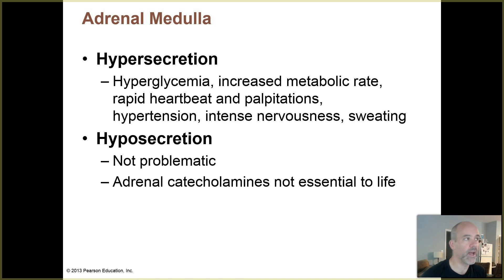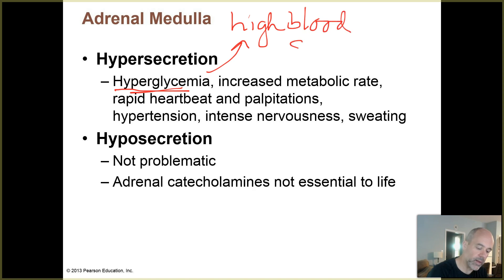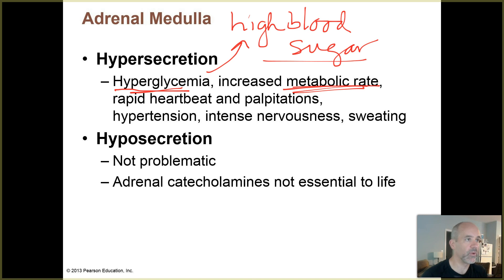What happens if you are a hyper secretor of adrenal medulla hormones - those catecholamines? Hyperglycemia - high blood sugar - makes sense because these hormones increase glucose levels in the bloodstream to supply tissues that require it. Metabolic rate goes up and will be too high if you are overproducing epinephrine and norepinephrine, since those hormones stimulate increased metabolism for fight or flight. Your heart will beat too quickly and you might experience heart palpitations. You may feel nervous from overproduction of these hormones.